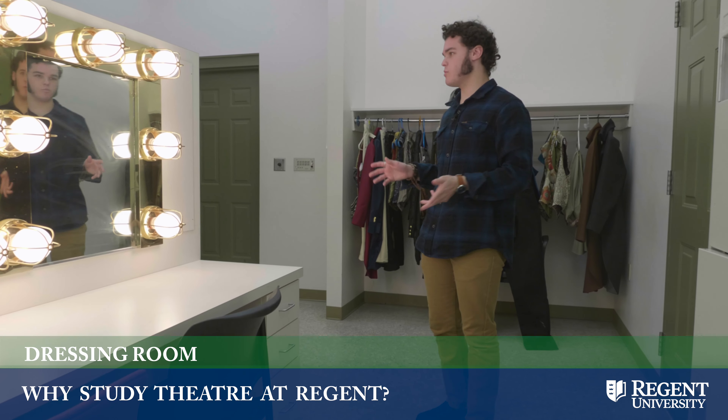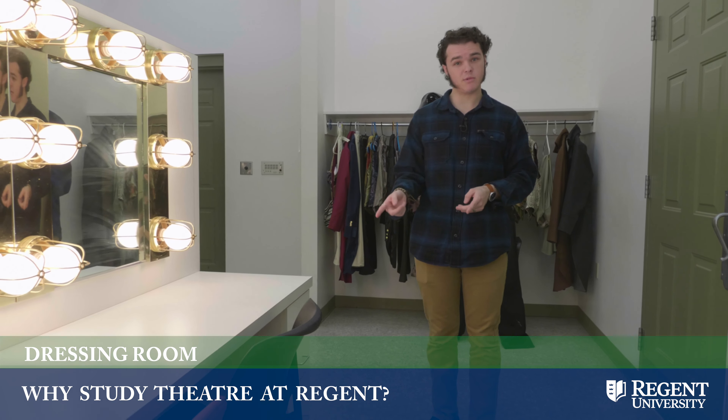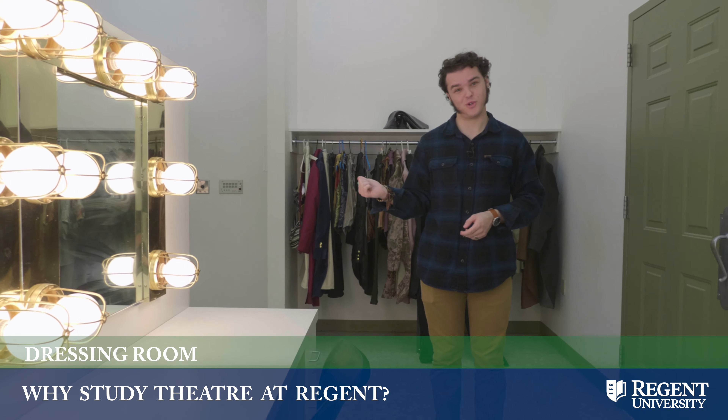This is our dressing room. This is where we do our makeup for our shows and then get into our costumes.